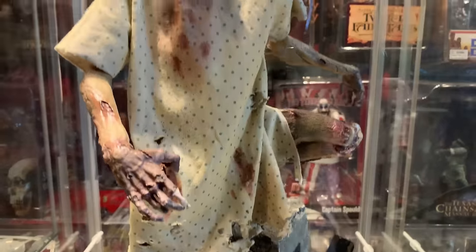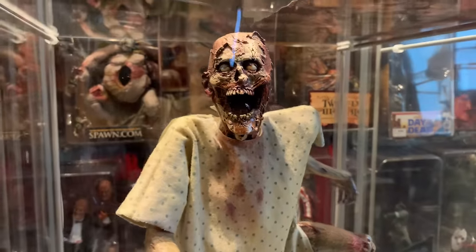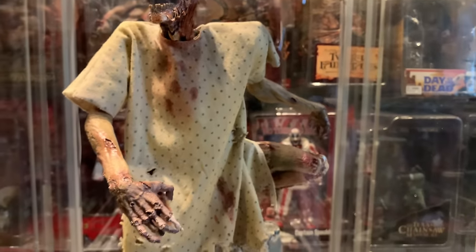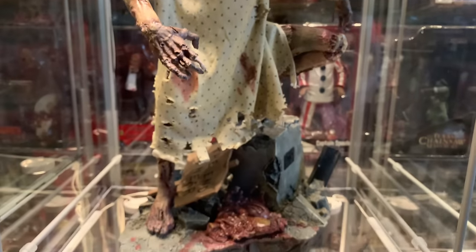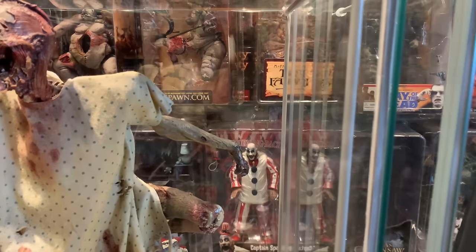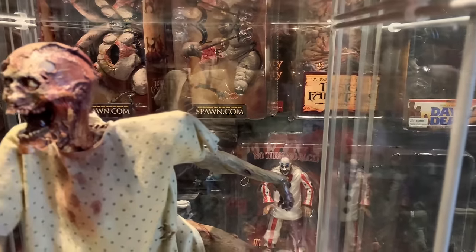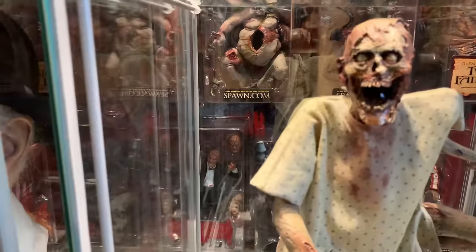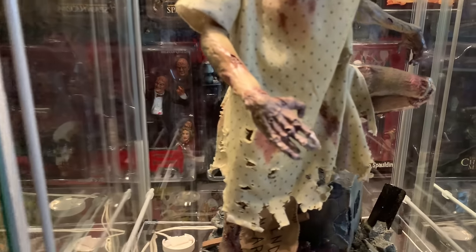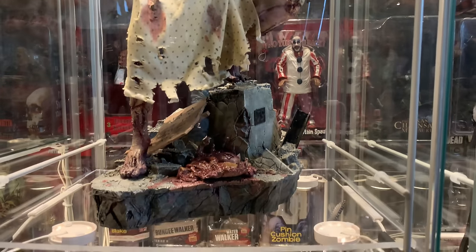Below here we have Sideshow's quarter scale Undying Carcass, the exclusive version. I love this piece — I wish they had continued on with their Deadlands line. So many great things they did back in the day I wish they still did. And back here I feel like I'm not giving all my action figures love just because there's so many packed behind there, but I just can't show them all, which is kind of disappointing because I really love the action figures that I have.